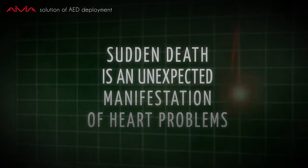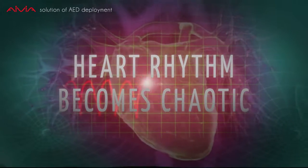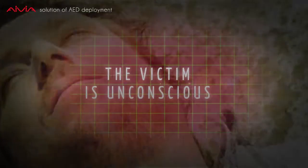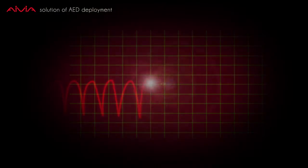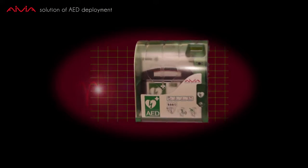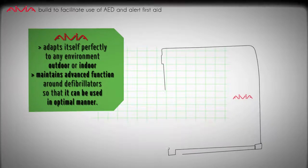When you know that sudden death causes nearly 350,000 deaths annually, use of a defibrillator becomes essential. Avia was imagined in an emergency to facilitate the use of the AED and alert first aid. Avia is a defibrillator's box that protects and monitors AED functions.